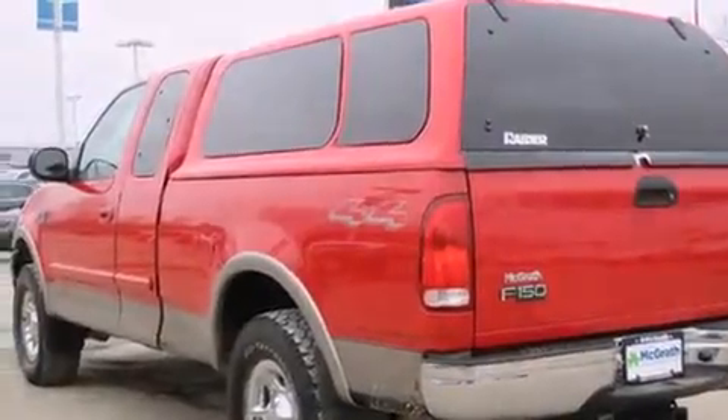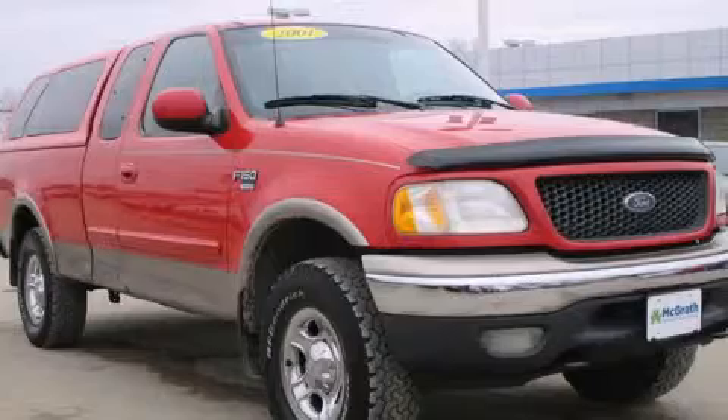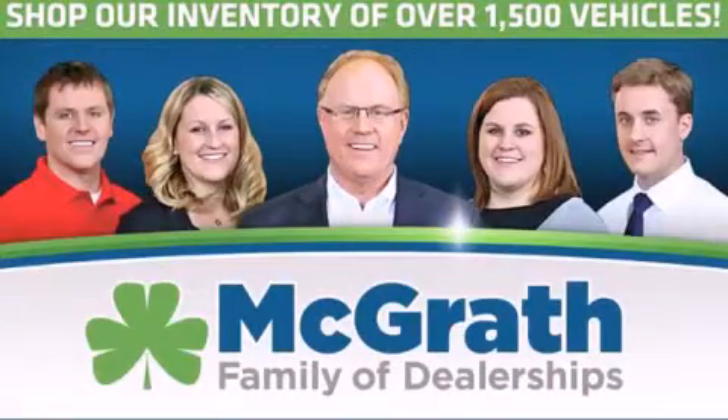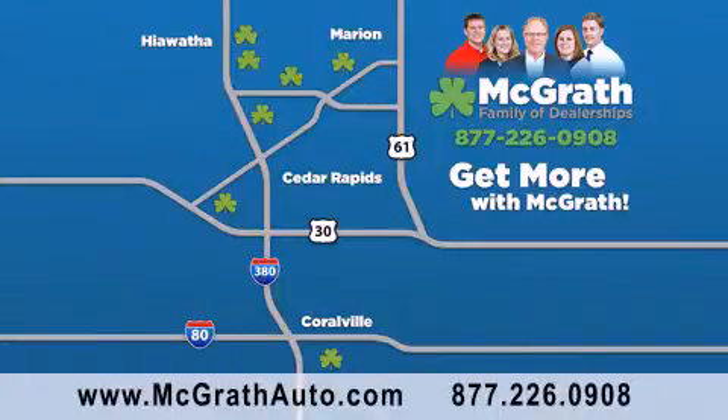Contact us today and schedule your opportunity to see this automobile in person. Thank you for viewing this video brought to you by the McGrath family of dealerships. We have thousands of vehicles to choose from, all in the Cedar Rapids-Iowa City corridor area. Visit our website at McGrathAuto.com or call one of our seven dealerships. We look forward to serving you.